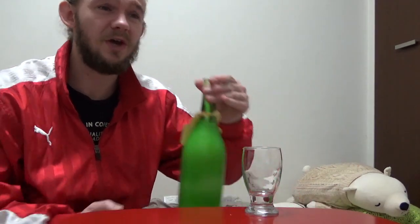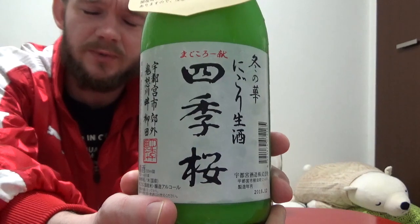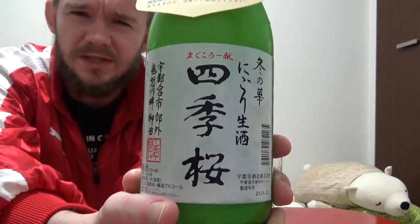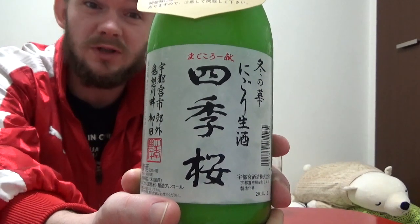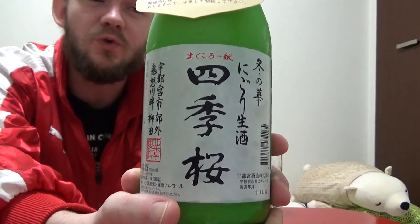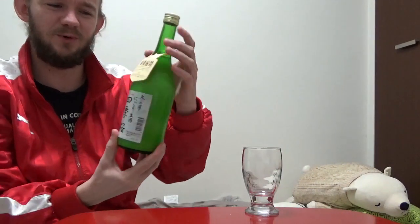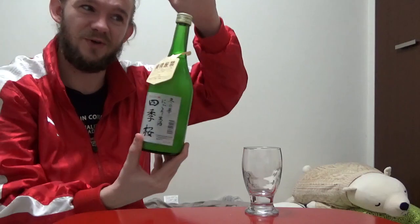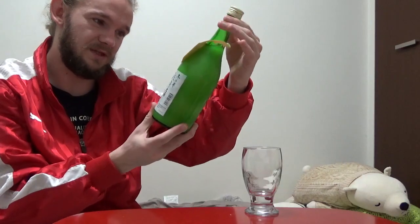So for this one we are going to go to Tochigi Prefecture, which is a little bit to the north of Tokyo, next to Ibaraki in the east and Nagano in the west. We're going to visit Utsunomiya Shuzo, and they sell their sakes under the brand name Shiki Zakura, which literally means cherry blossom of the four seasons. This particular sake is their Nigori Nama — meaning raw and unfiltered — and it's called Fuyu no Hana, which means winter flower. It comes in at 15% ABV and it's really nicely presented.